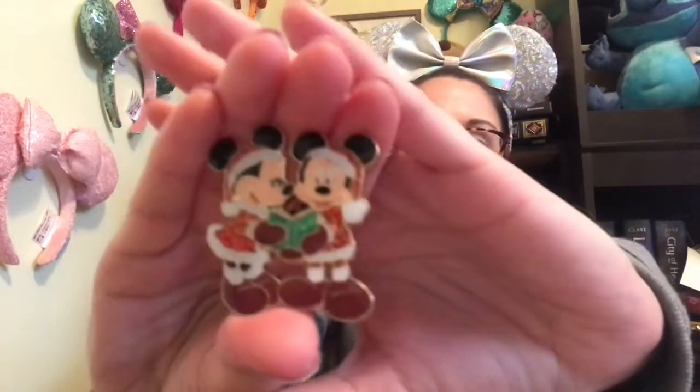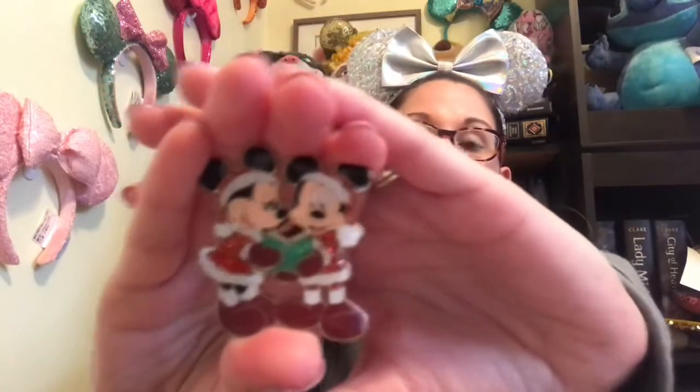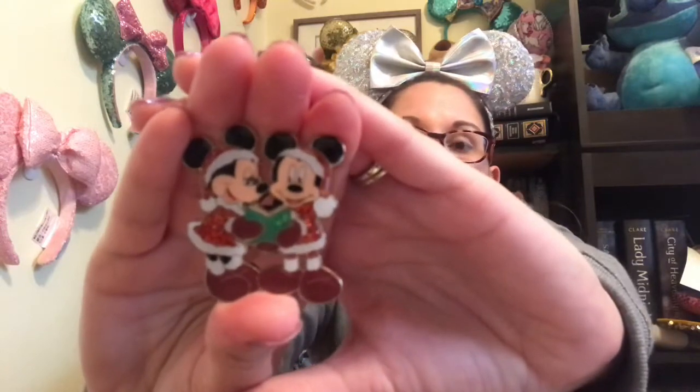And last but not least, number ten: Merry Christmas — show your favorite Christmas pin. I'm going to show this one — this is definitely my favorite. It is beautiful. It is from Disneyland Paris. I don't think it's a limited edition or anything, but it's beautiful, it's such a pretty pin. It's Mickey and Minnie and they are singing some Christmas carols. The glitter on here is just — oh my gosh — you cannot tell on camera, but it's so bright, it's so pretty.